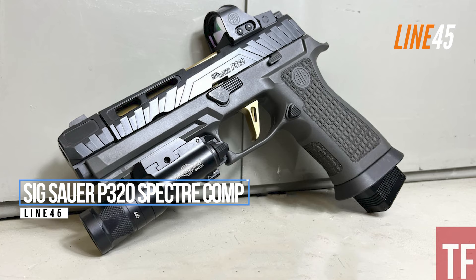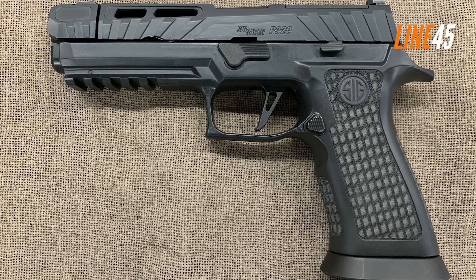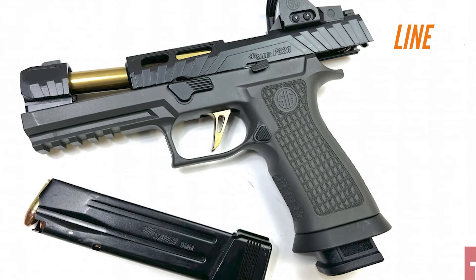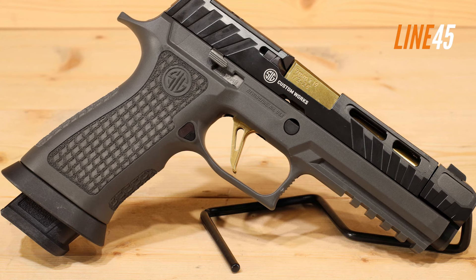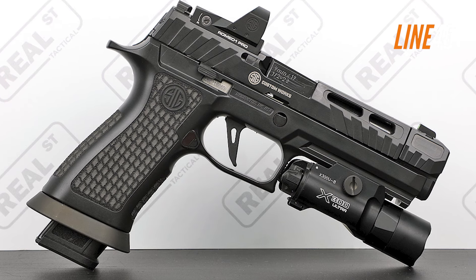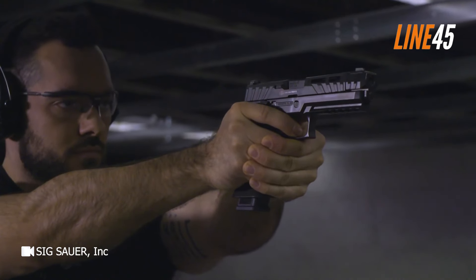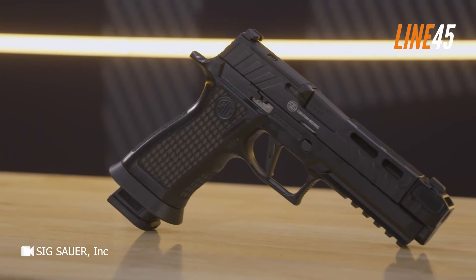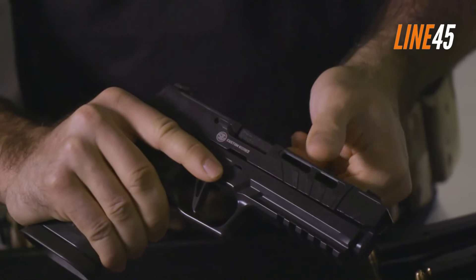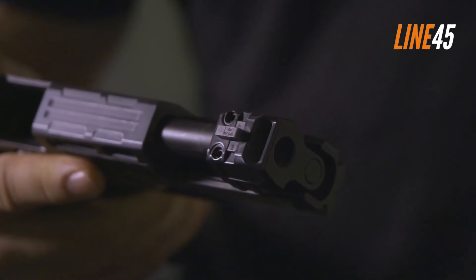SIG Sauer P320 Spectre Comp. The SIG Custom Works designed the P320 Spectre Comp, and it is an absolute thing of beauty. This is not just for competitions — you can also use it for carry purposes or home defense, thanks to its enhanced ergonomics and impressive recoil management. It has an expensive look, but it's just well above the $1,000 mark, so I can't really consider it a race gun. Still, its performance is match grade. The biggest difference between the P320 Spectre Comp and other P320 pistols is the inclusion of a compensator system. The compensator has a single-chamber design, and interestingly, the front sight post sits at the top of the compensator.